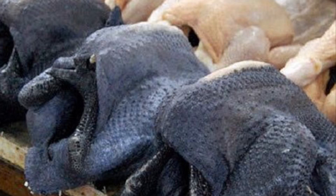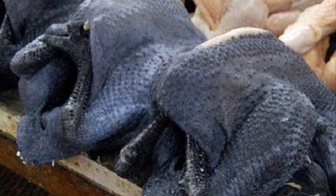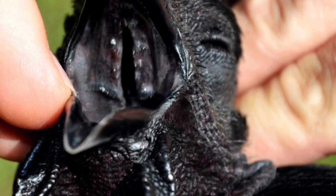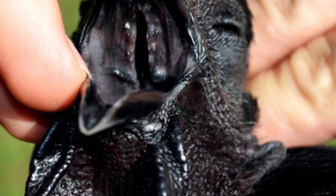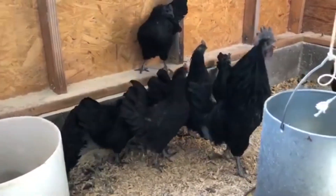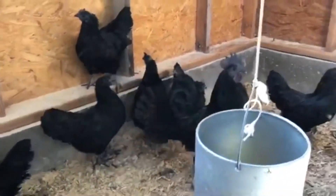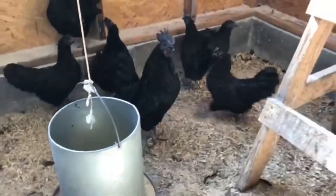Having its feathers black, bones, skin, comb, wattles, and beaks are all black. Even the tongue and its organs — it might be black or gray. The reason of this black pigmentation is the dominant gene that causes hyperpigmentation, making the chicken mostly black.